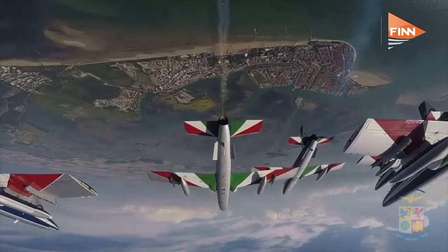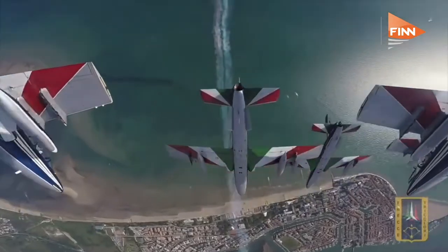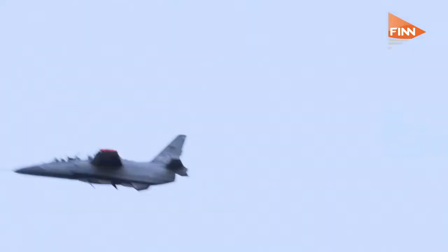Anyone watching the Frecce Tricolori go through its paces knows that you need reliability as well as incredible maneuverability. I guess you've had to push the M345 to demonstrate those aerobatic capabilities. We are very honored to have our airplanes flying with Frecce Tricolori — it's the Italian flag flying all over the world, showcasing our product. It's a combination of technical aspects: the airplane itself, but also a lot of training. What we demonstrate already is the airplane is capable to do the job from a performance and flying qualities standpoint.